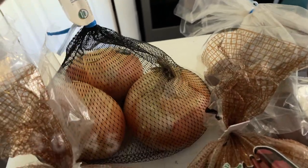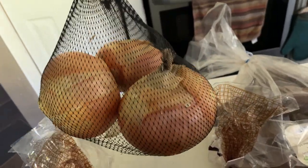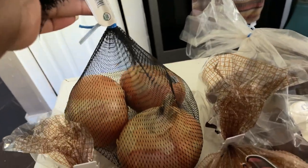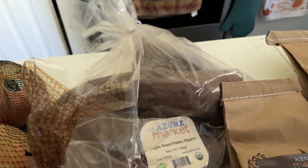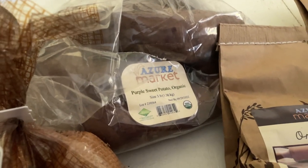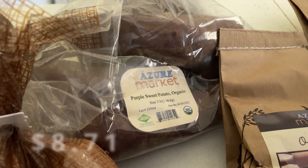These onions are absolutely humongous — I only got three of them in the bag, but this is a three-pound bag. I also picked up another three-pound bag of these organic purple sweet potatoes because we absolutely loved them last month when I picked them up.